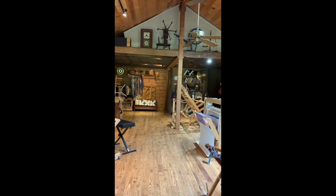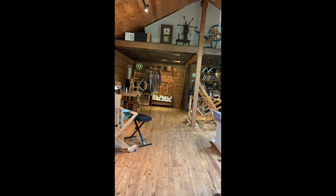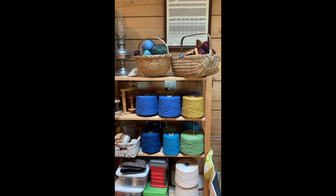Today is August 2022. Let's take a look at some of the yarn.